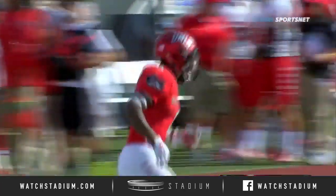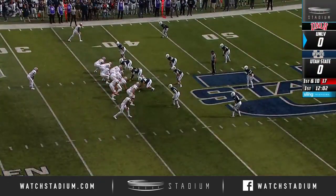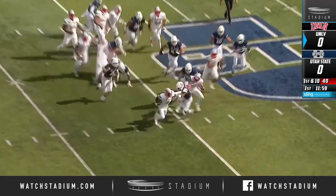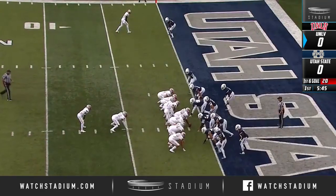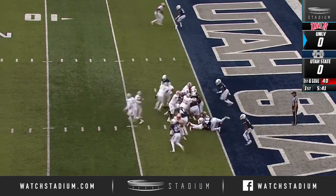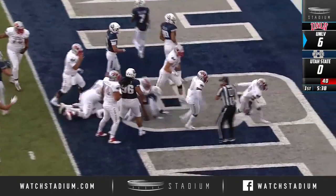DeJawn Rogers didn't bounce him out — he'd have taken that the distance. They get it to the outside. Guess who? Lexington Thomas. He's the tailback with five rushing touchdowns on the season. Make it six. Rebels lead 6-0.